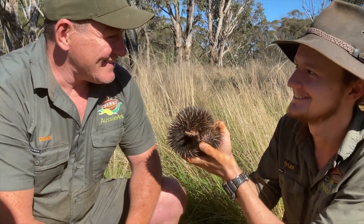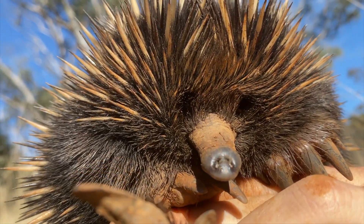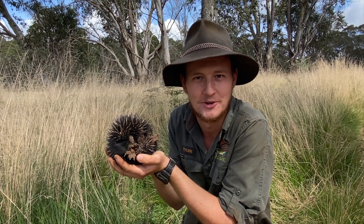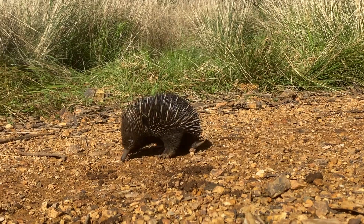On our regular perimeter check this morning we did find a young echidna, which was very exciting to see, as it means they are breeding well in our Barrington Wildlife Sanctuary. One of the most exciting things about the Barrington Wildlife Sanctuary is that it's not only Aussie-Ark animals that prosper, it's also the natives that live in the area.